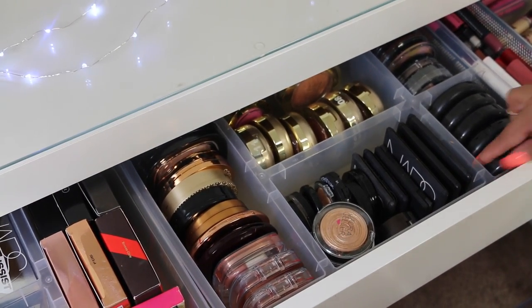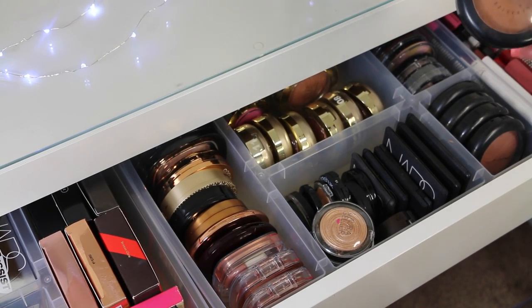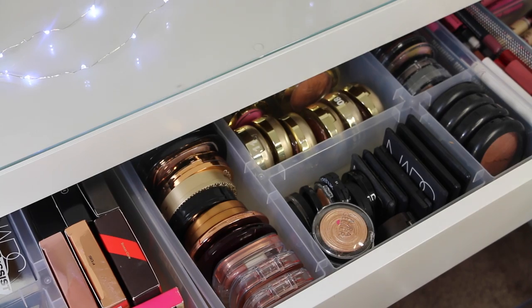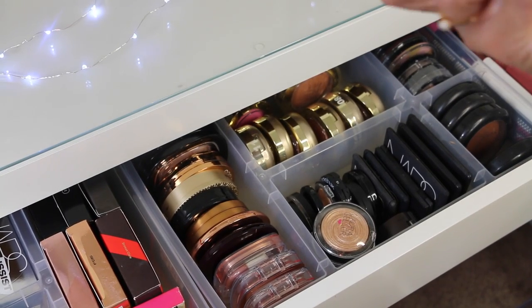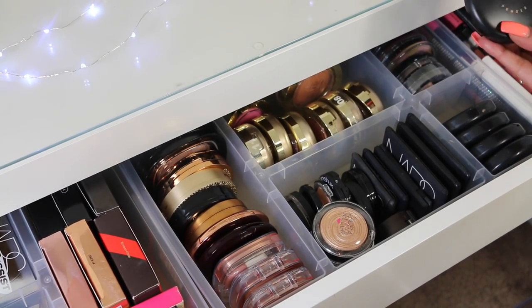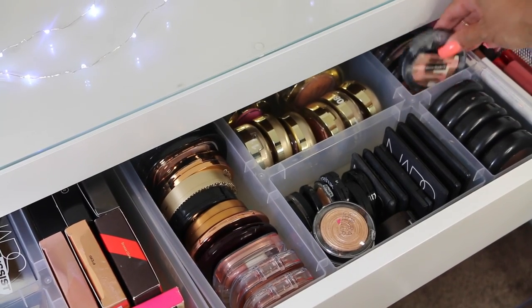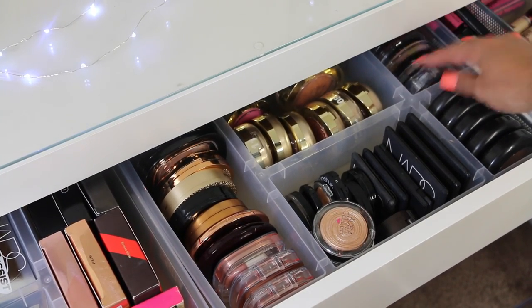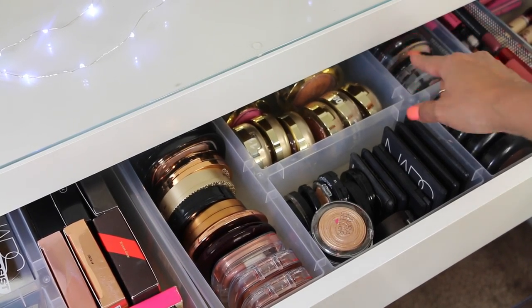Right here, I have the MAC Mineralize Skin Finishes — I have Deep Dark, Medium, and the Fairly Precious Highlighter, plus a MAC Bronzer Powder. Back here, I have the Master Highlight Blushes and Bronzers, and then the NYX Color Wheels.